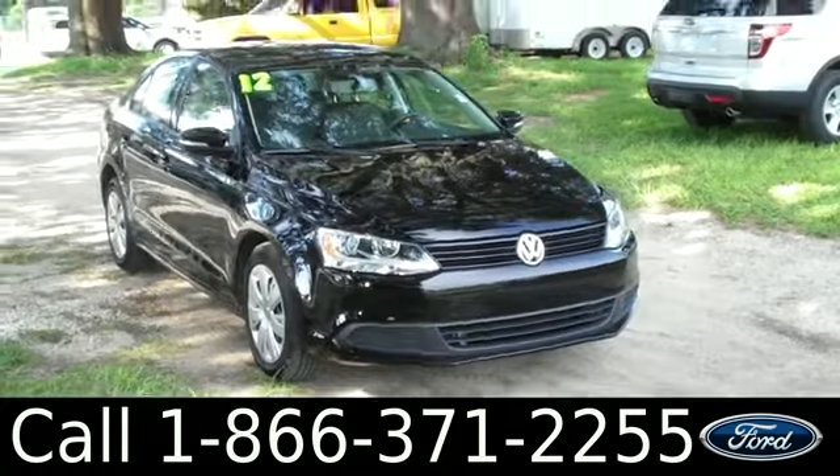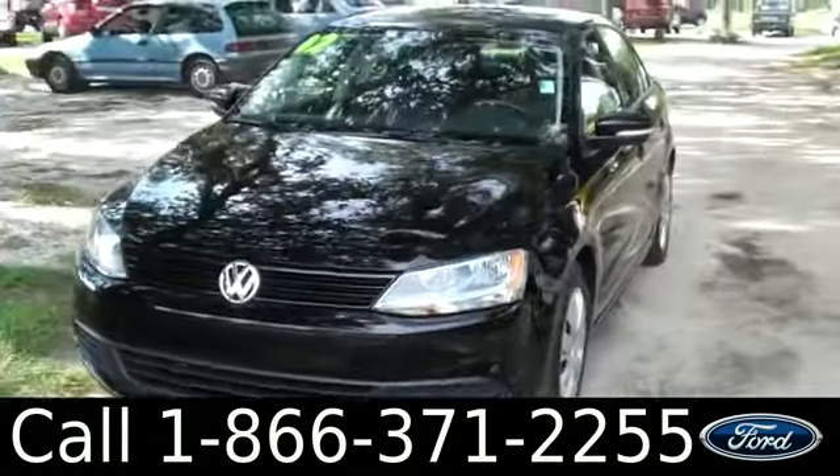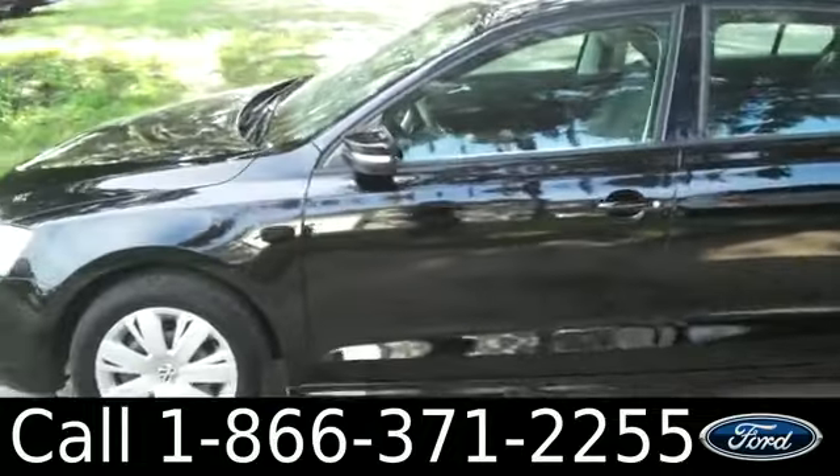Hi everyone, it's Jen here with a 2012 Volkswagen Jetta. I'd also like to invite you to visit our website SantaFeFord.com. You can view our entire inventory, get the free Carfax and see some pictures of this vehicle.